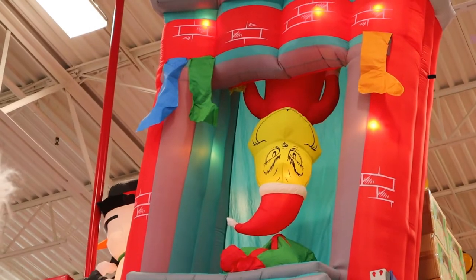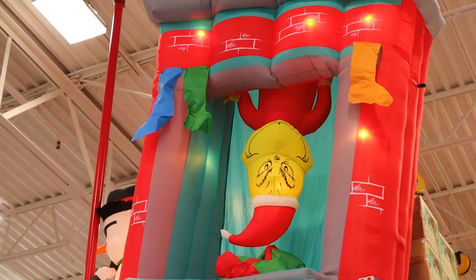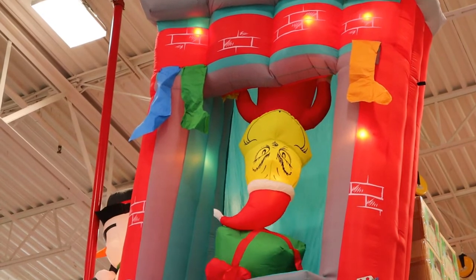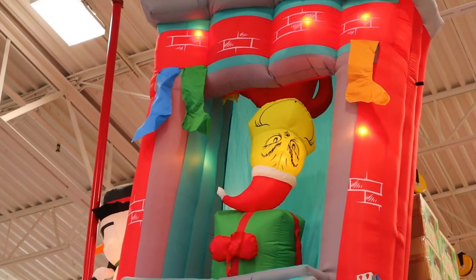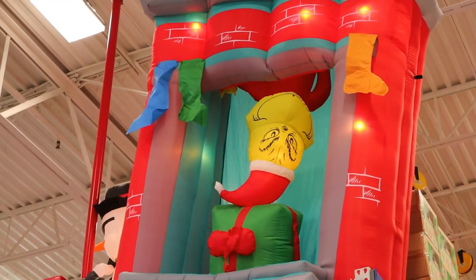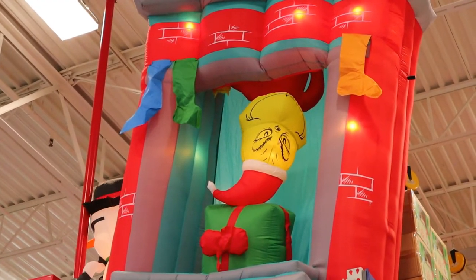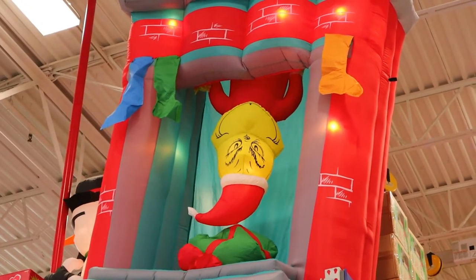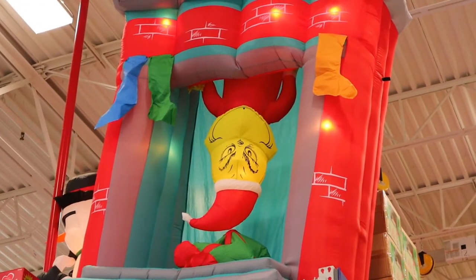Look at the Grinch hanging upside down from your chimney — he's 200 dollars. And he comes up and down! So there's a present next to his hat and then he'll come down again, squish the present. That's cool — so he moves up and down.